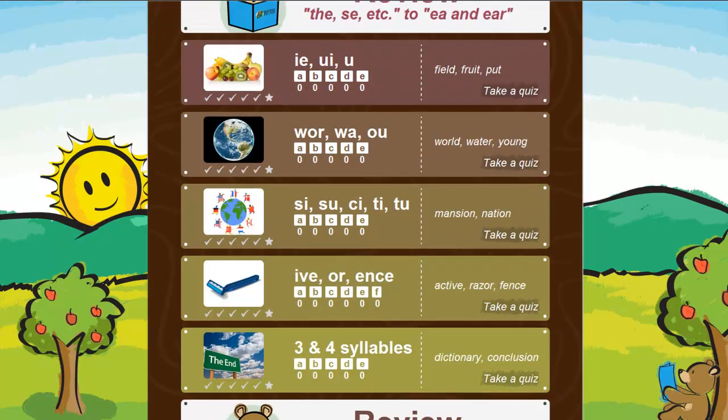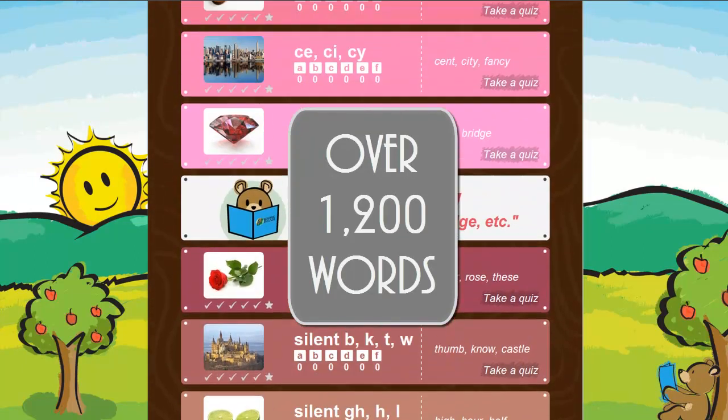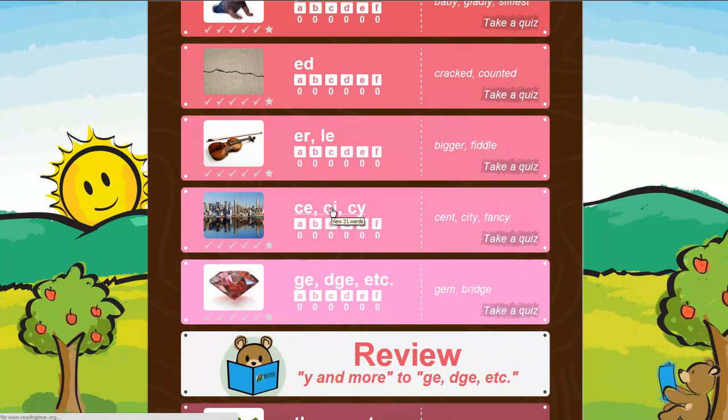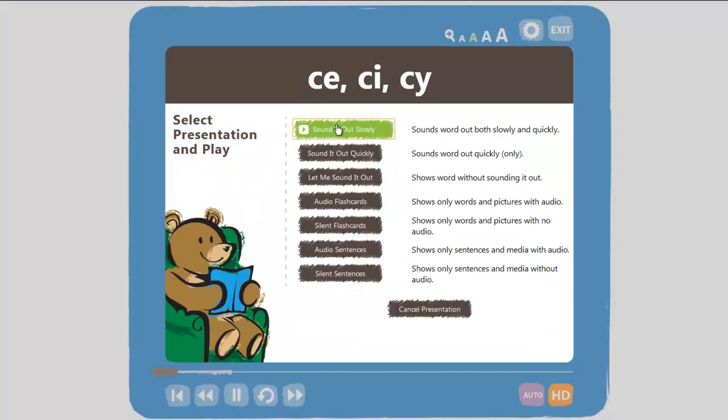Reading Bear teaches these rules with over 1,200 words. Each word is pronounced at four speeds, illustrated with a picture, used in a sentence, and the sentence is illustrated with a video.